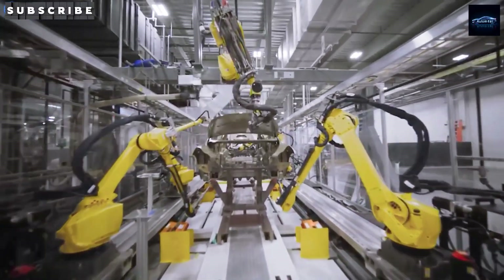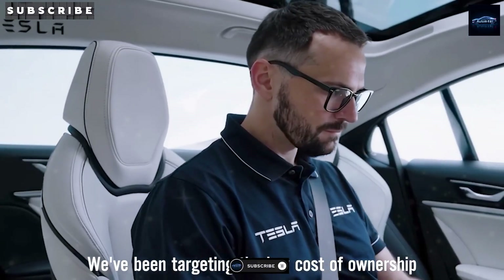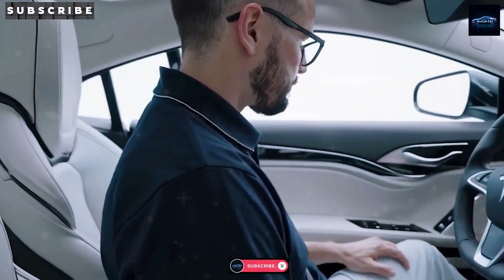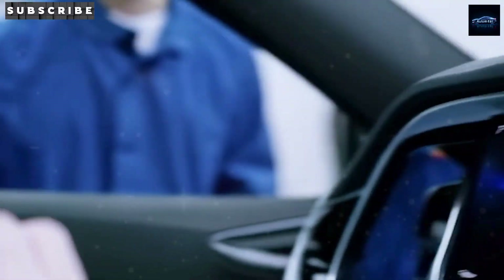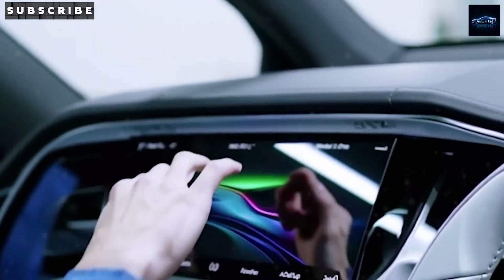Put it all together, and here's how the roadmap looks: Fremont is where the innovation and R&D happen, Texas is the high-output production hub for North America, and Mexico is Tesla's gateway to global affordability.